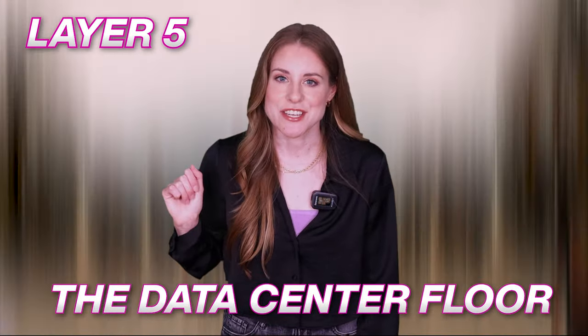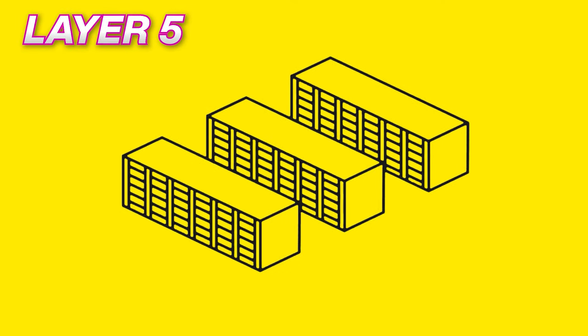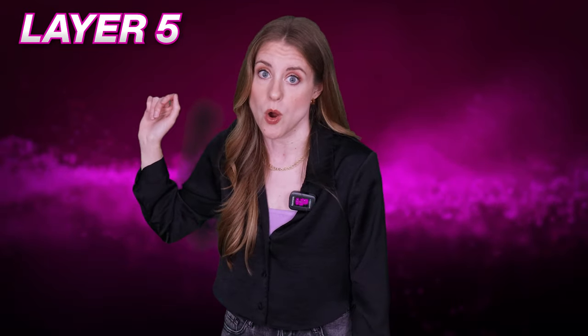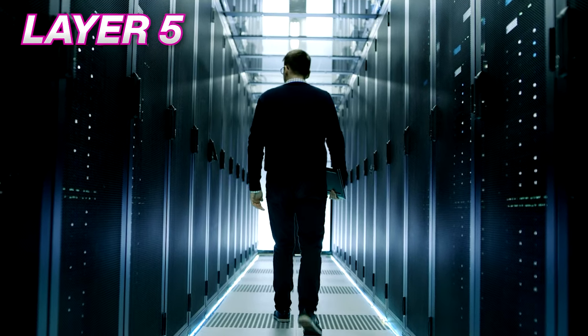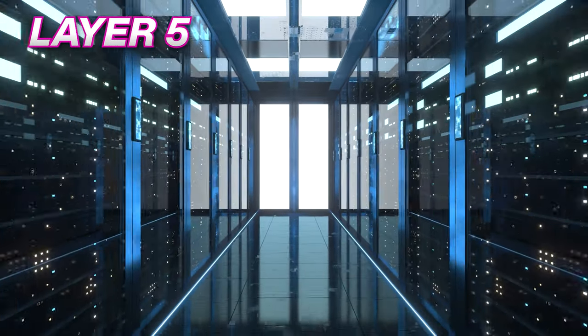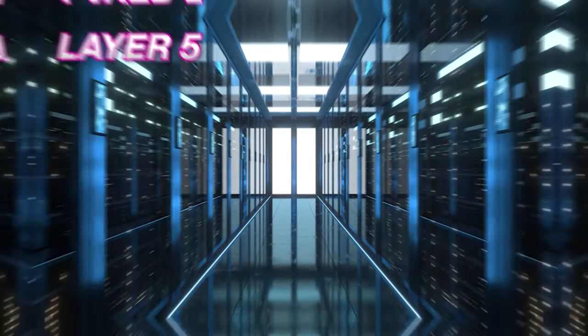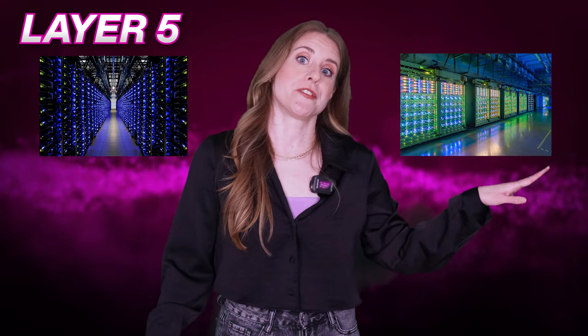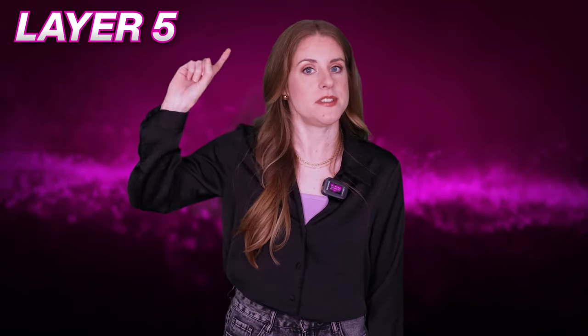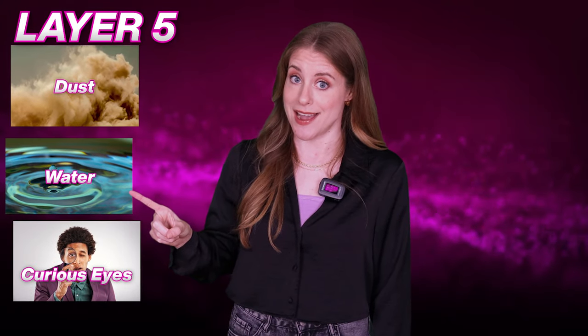Layer five: the data center floor. This is the most sacred place in Google, where only the chosen ones can enter. The rest of the Googlers have to worship from afar or watch through a glass window. The lucky few who get to access this region have to wear earplugs because the sound of data flowing is deafening. This is where the magic happens — rows and rows of server racks, each one containing more information than a library. They are all covered with sheet metal to protect them from dust, water, and curious eyes.